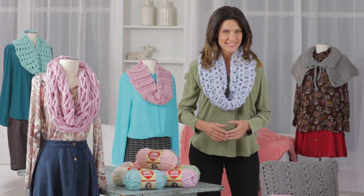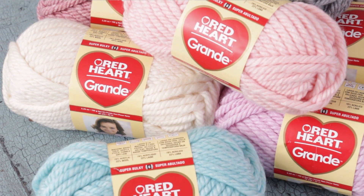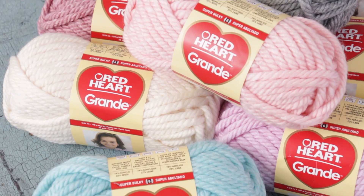Grande's jumbo thickness is an amazing look that is right on trend with today's ready-to-wear fashions as well as home fashion accessories. The original Grande is available in a variety of soft heathered shades. This jumbo thick yarn gives your accessories a more modern contemporary look.